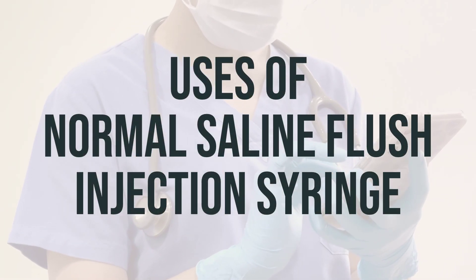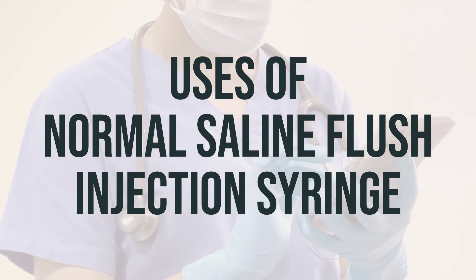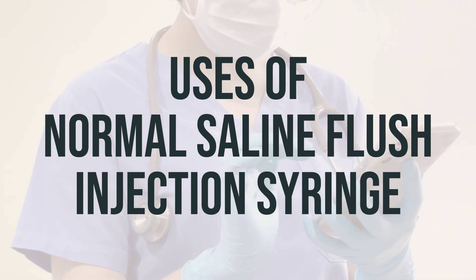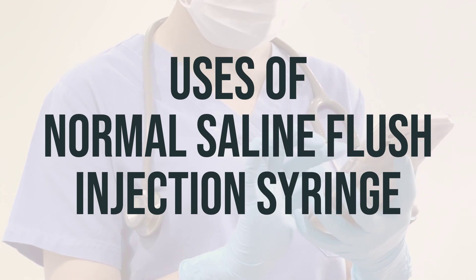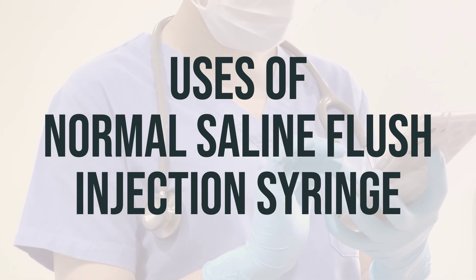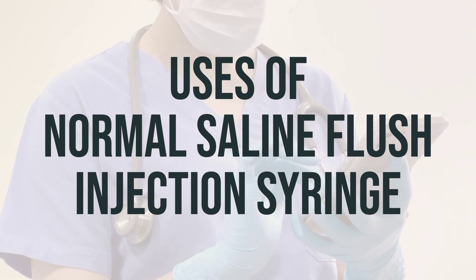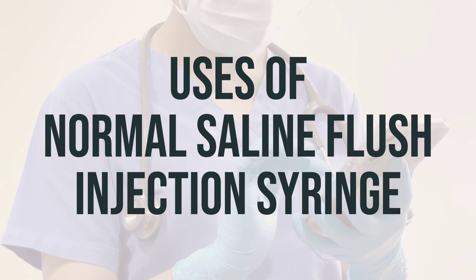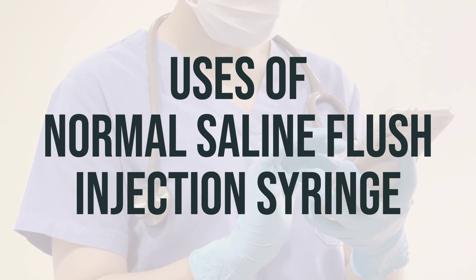This saline flush injection syringe is used to prevent IV catheters from getting blocked and to remove any remaining medication at the catheter site. It is important to use this product as directed by your healthcare provider. The daily dosage and optimal timing for using this product will depend on your specific medical condition and your healthcare provider's recommendations. Be sure to follow their instructions carefully.